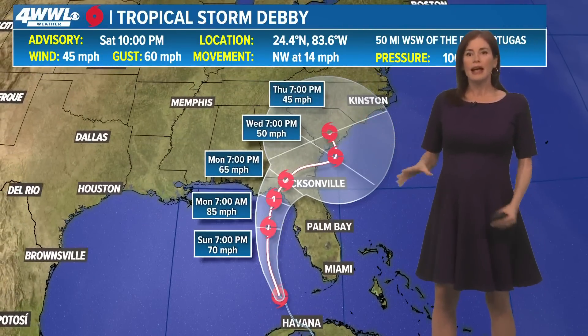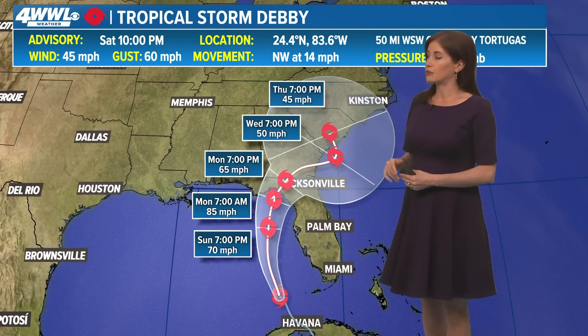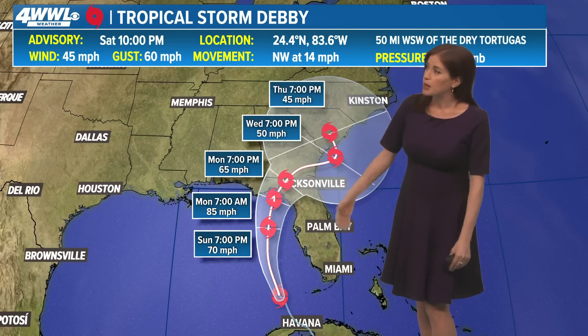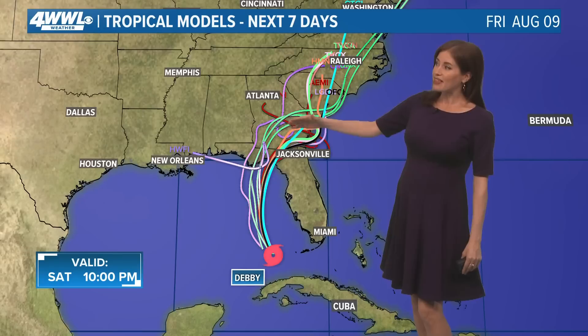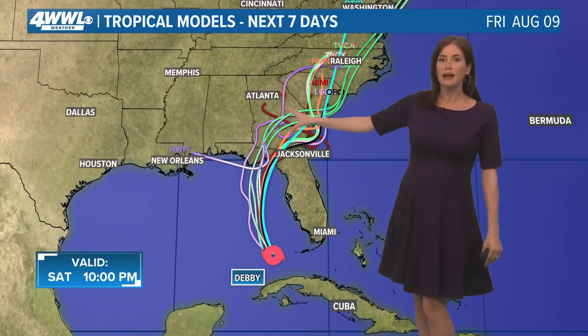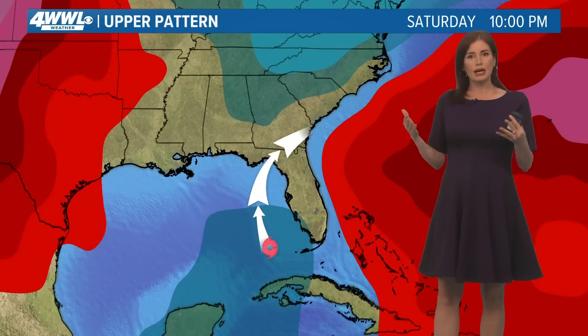The big thing today is that the National Hurricane Center has officially put in a hurricane status in its forecast for the next few days, so that would be a Monday landfall. It looks like in Florida's Big Bend region, and then you can see it kind of meanders around Georgia to South Carolina, and that would happen because the steering current may almost just kind of drop out.